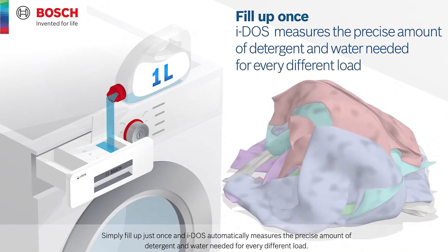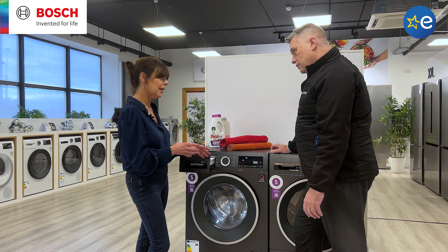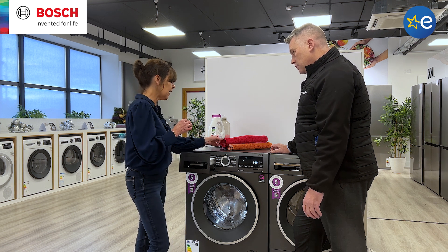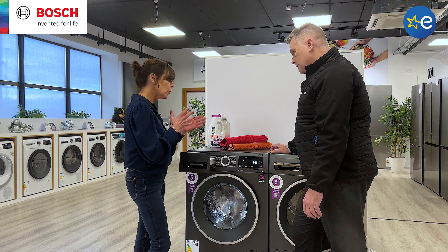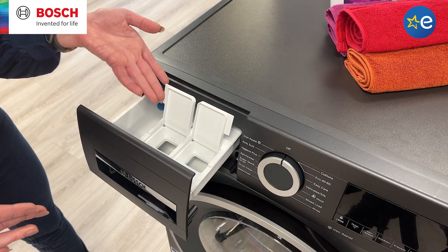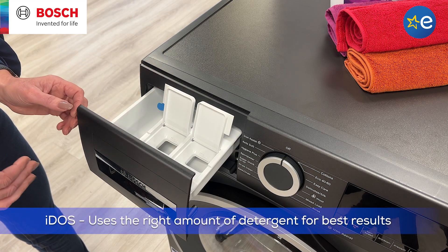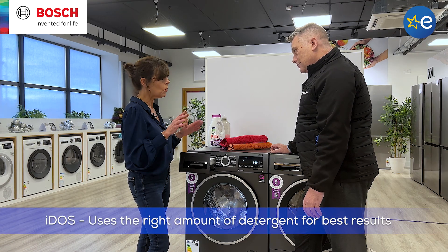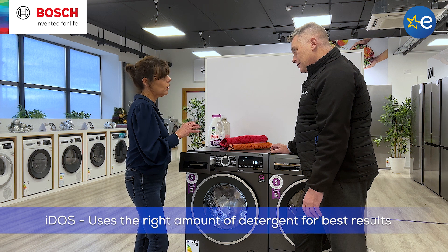But it does a little bit of a check first beforehand. So what it does is it checks the load capacity, it checks the level of soiling, and it also checks the type of fabric as well. So once it's done all of those tests, it will dispense the exact amount of detergent and liquid fabric softener down to the exact millilitre. So there's no waste on your detergent and there's no waste on water either.